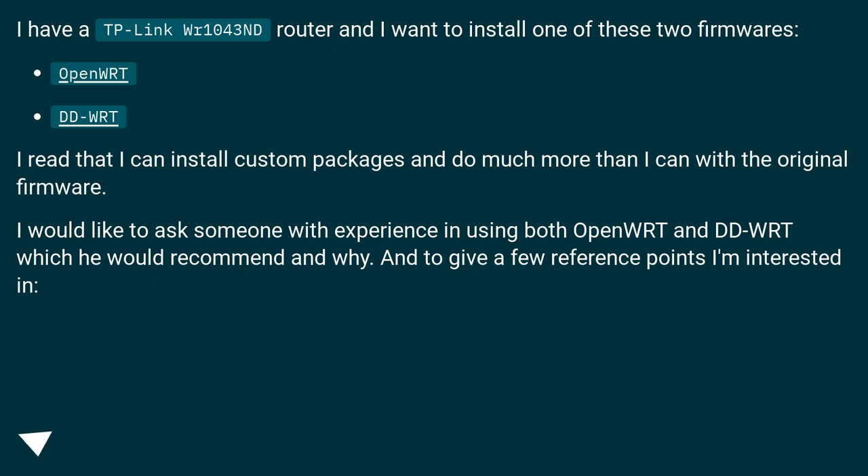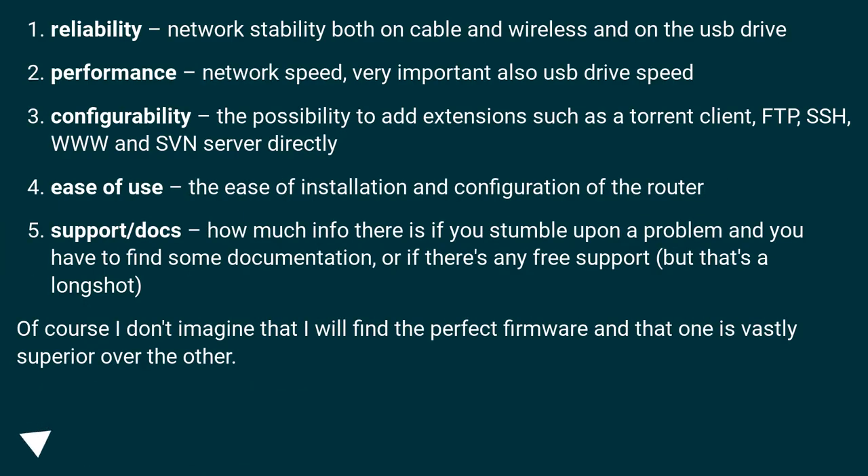I would like to ask someone with experience using both OpenWRT and DD-WRT which they would recommend and why. A few reference points I'm interested in: Reliability — network stability on cable, wireless, and USB drive. Performance — network speed, very important, also USB drive speed. Configurability — the possibility to add extensions such as a torrent client, FTP, SSH, WWW, and SVN server. Ease of use — ease of installation and configuration. Support/docs — how much info is available if you stumble upon a problem, documentation, or free support.